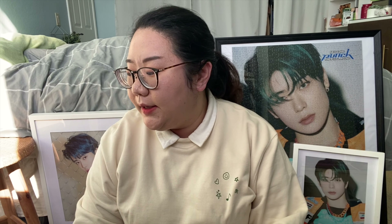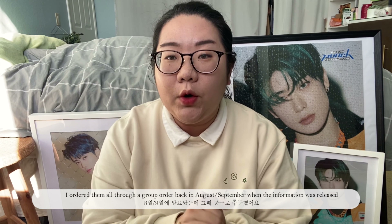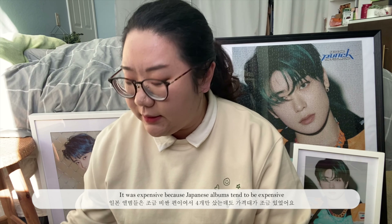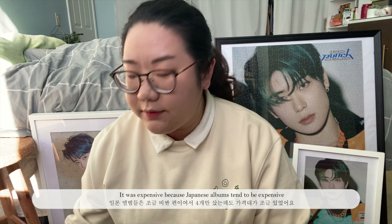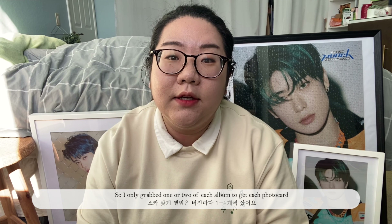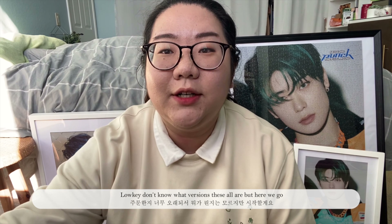Today I will be unboxing Loveholic. There's something in here. I ordered them all through a group order back in August, September, and it was expensive because Japanese albums are expensive. So I only ordered one or two of each version just so that I can get Chaeyeon.